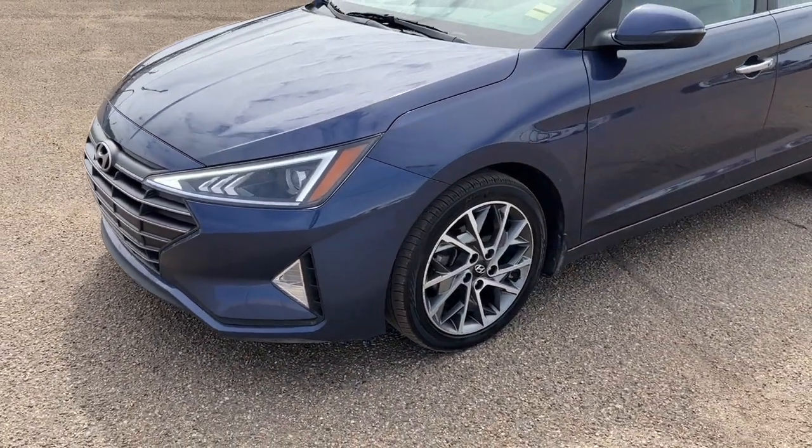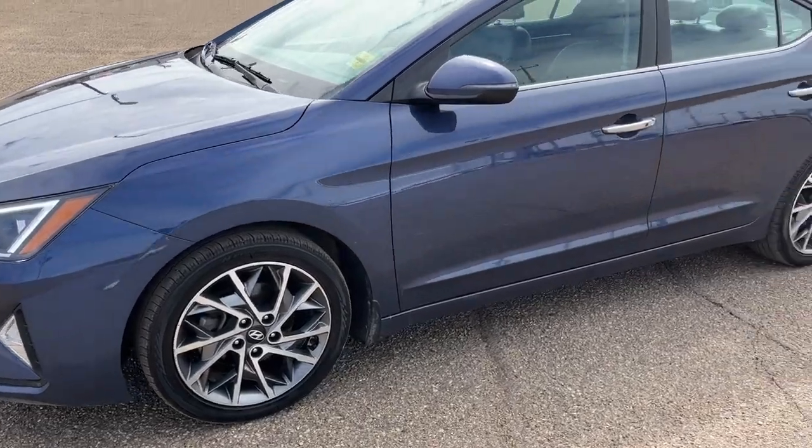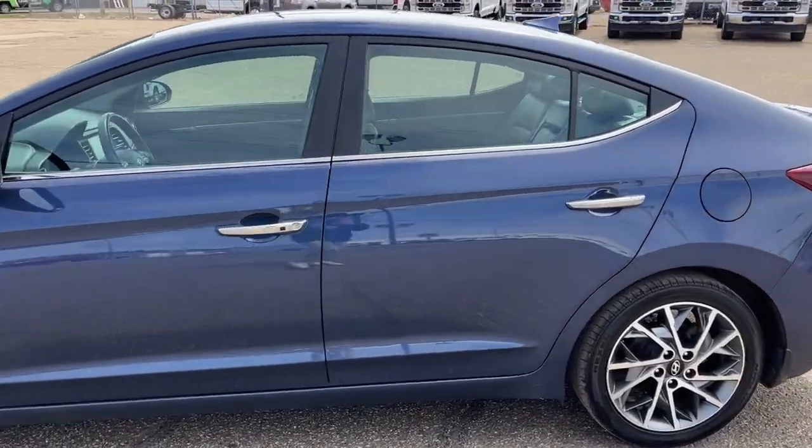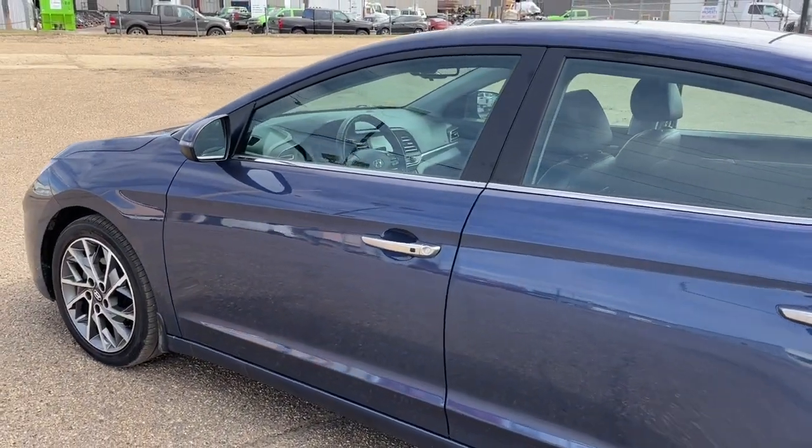Coming around to the side we have some 17-inch alloy wheels. This Elantra seats 5 passengers, 2 in the front and 3 in the back. And it does come equipped with remote keyless entry.